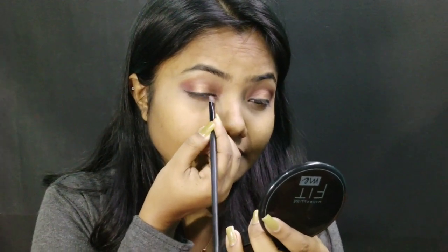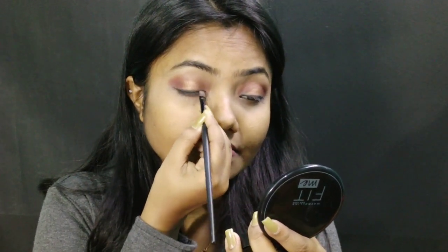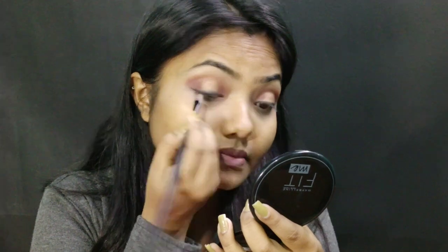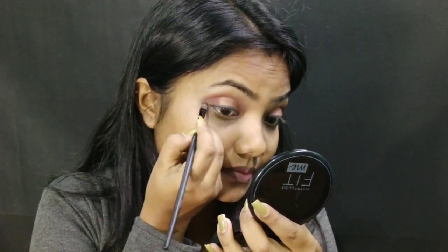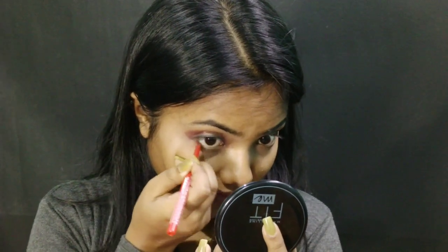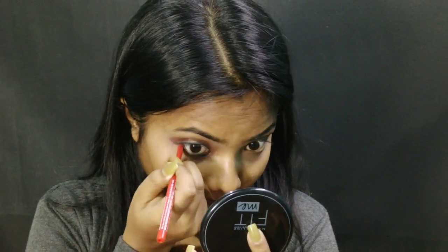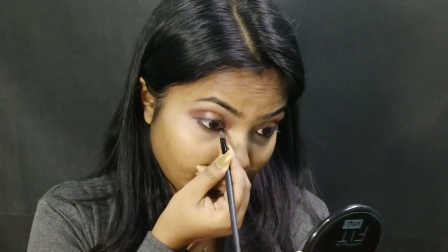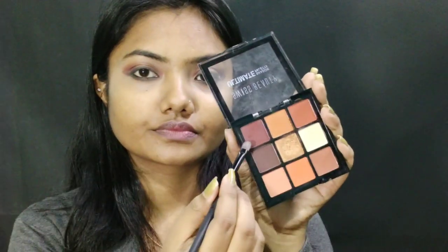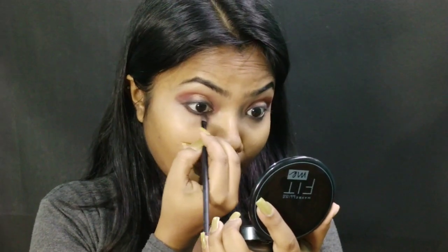For blending my eyeshadow I am using a flat eyeshadow brush, blending it well so that my eyes get a soft look. I am using the same Faces Canada Kajal for my lower lash line and waterline as well. Then I will take the same brown shade from the same eyeshadow palette and blend it well along my lower lash line area.